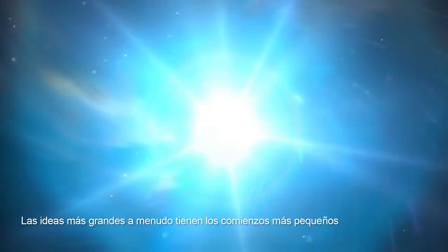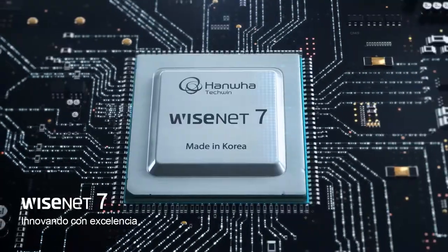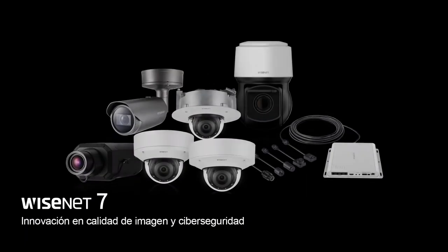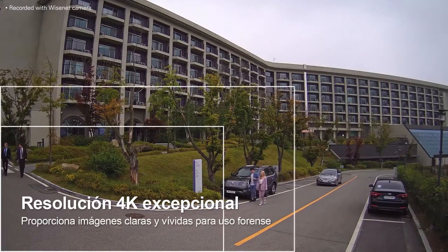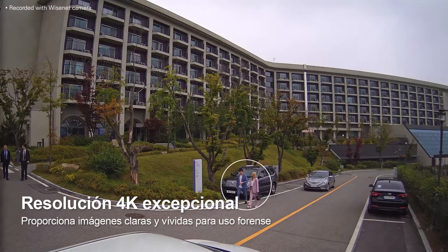The biggest innovations often have the smallest beginnings. Introducing Wisenet 7, innovating with excellence — an innovation in image quality and cybersecurity. Wisenet 7 supports resolutions of up to 4K to create clear and vivid images.